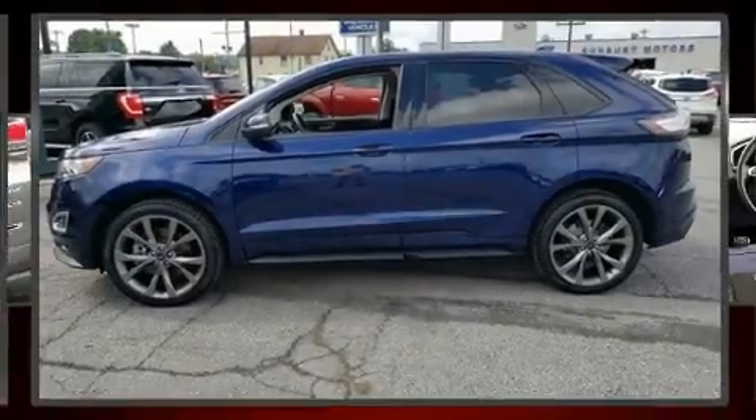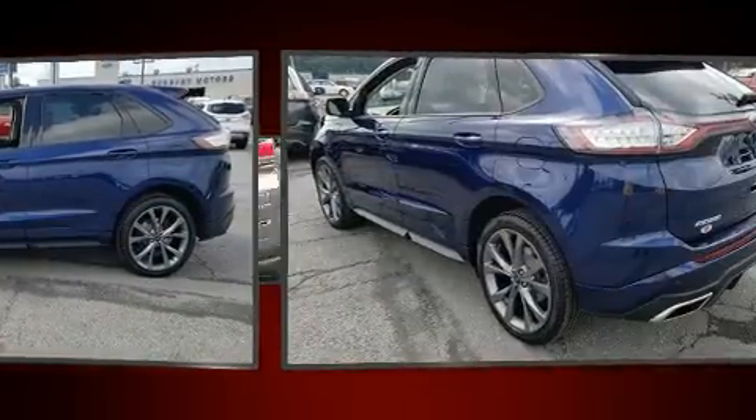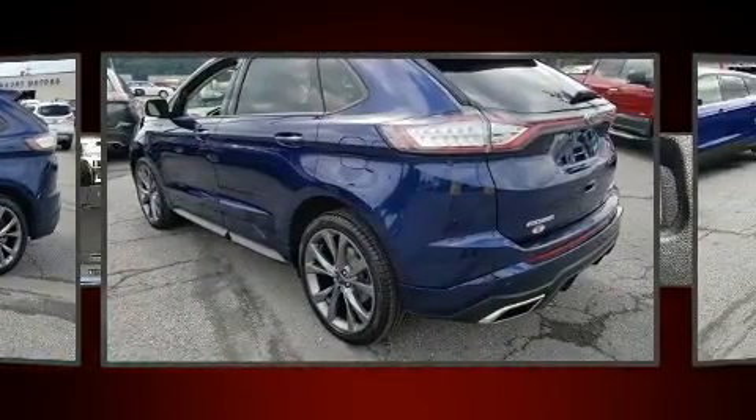Step into the 2016 Ford Edge. With less than 20,000 miles on the odometer, this four-door sport utility vehicle prioritizes comfort, safety, and convenience.